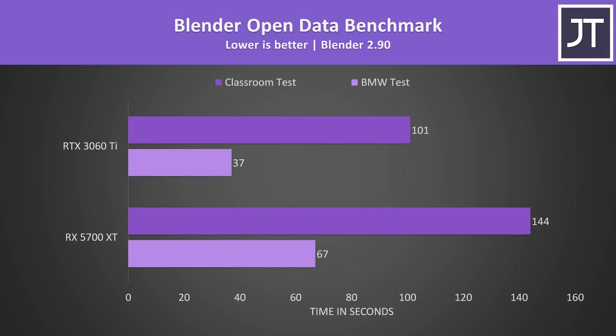Blender was tested with the open data benchmark. The longer classroom test was completing around 43% faster on the 3060 Ti, while the shorter BMW test was completing 81% faster, so some of these rendering workloads had big gains with the 3060 Ti.